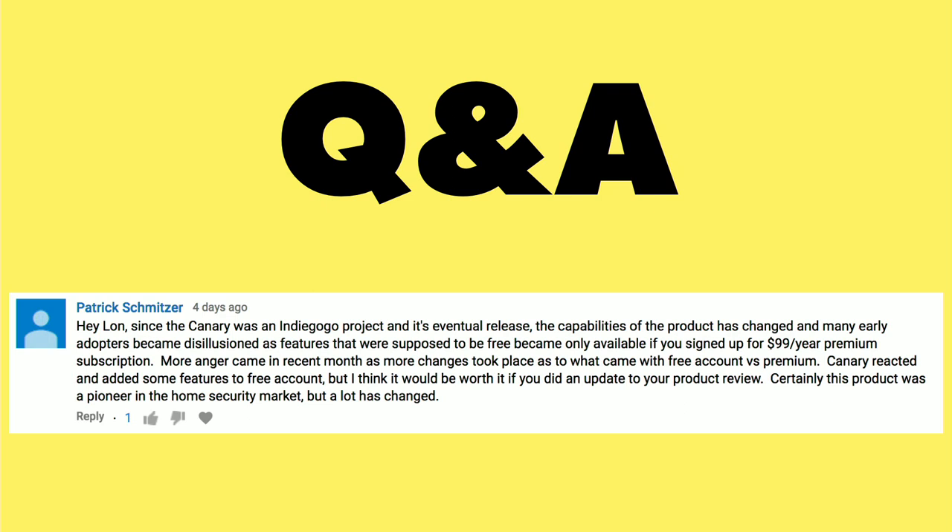Patrick Schmitzer writes in about a product I reviewed a couple of years ago called the Canary Security Camera. It was something I was actually pretty fond of and recommended to people who were looking for something simple to monitor some rooms in their house. At the time, it was a pretty good value because it had some good degree of functionality, even if you did not opt for their subscription plan.